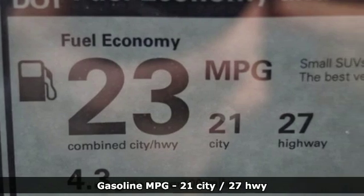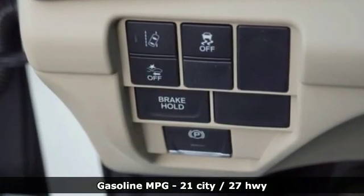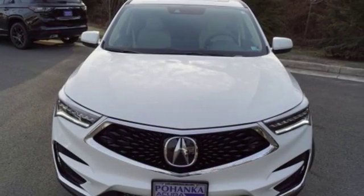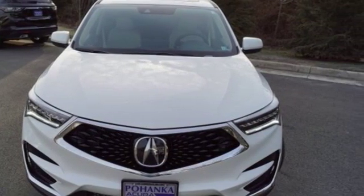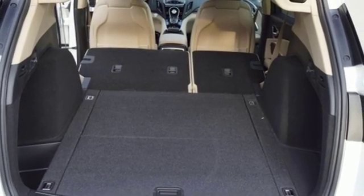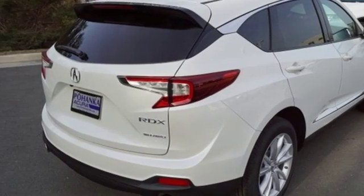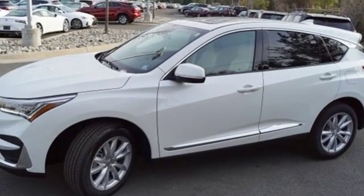Features include turbo inline 4-cylinder engine, gas pressurized shocks, streaming audio, power heated mirrors, dual zone climate control, auto dimming rear view mirror, external memory control, doors and push button start proximity key, front heated bucket seats, and automatic transmission.